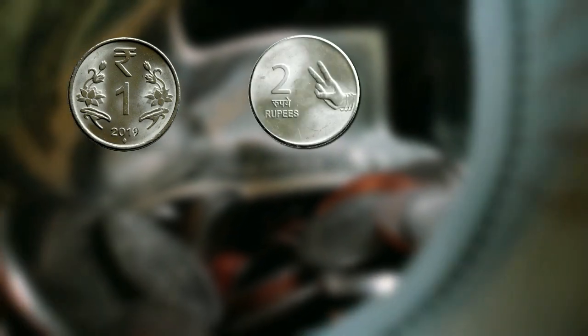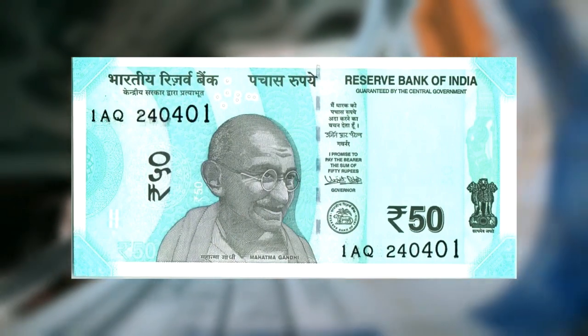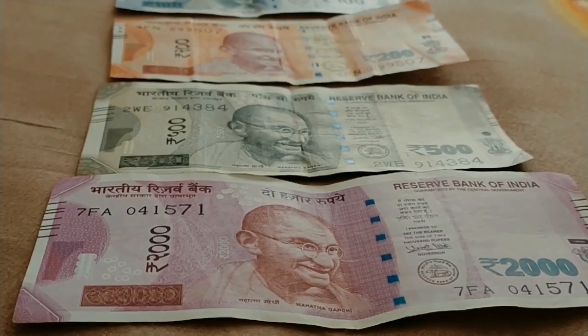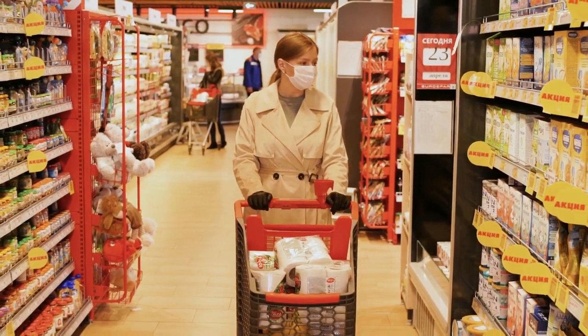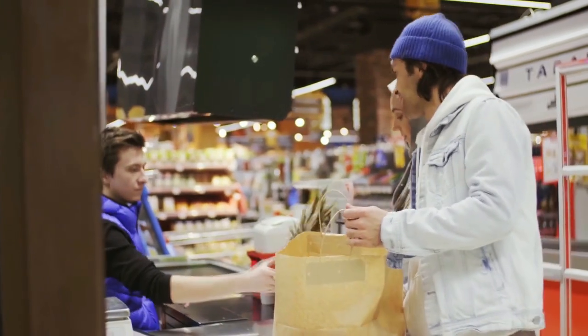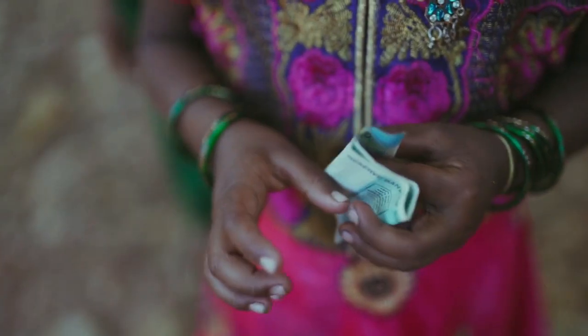In today's situation, 1 rupee, 2 rupee, 5 rupee, 10 rupee, and 50 rupee coins are used as currencies. Similarly, 5 rupee, 10 rupee, 50 rupee, 100 rupee, 500 rupee, and 2000 rupee notes are used. These notes and coins are used in the market to exchange goods, and every Indian will have these in their purse, using them on a regular basis.